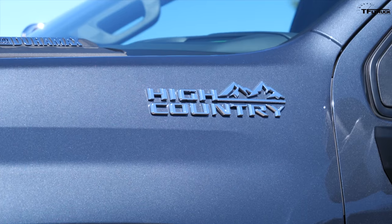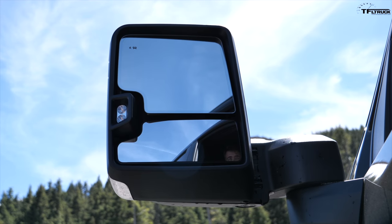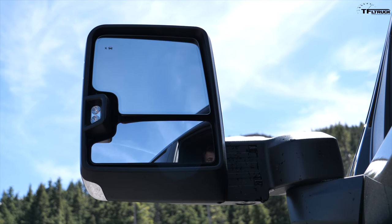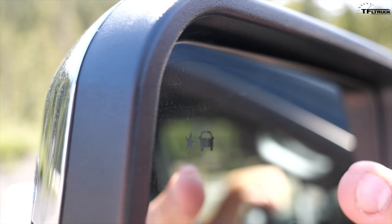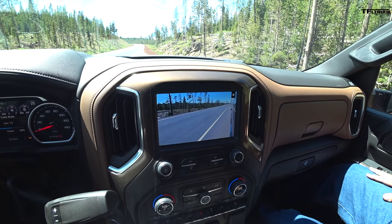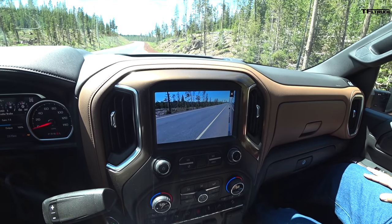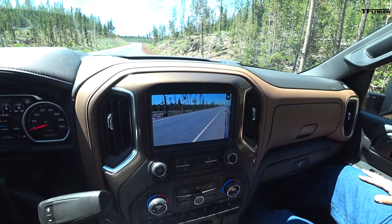On a high-end model like this High Country, the mirror is fully automated — I can fold it and extend it with power. There is blind spot monitoring on this truck as well, but it does not cover the trailer or the length of the trailer. The video cameras do, however. And as soon as you use the blinker, you can actually see down the side of your trailer or behind the trailer, if you have the optional cameras.